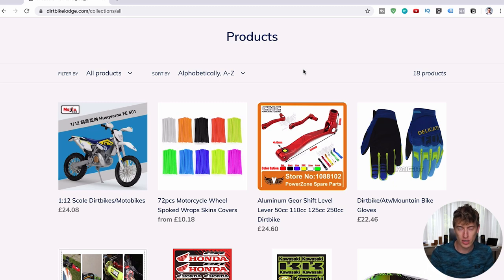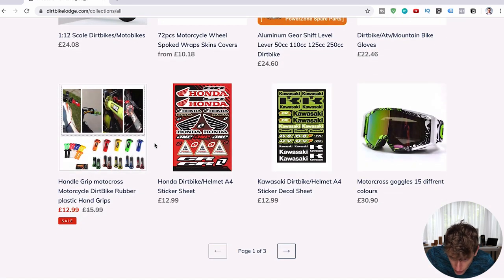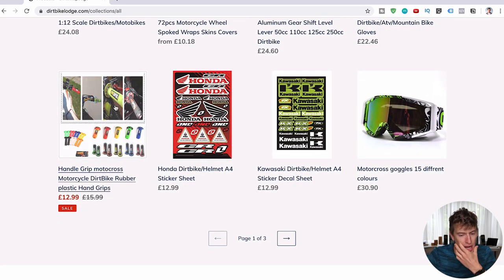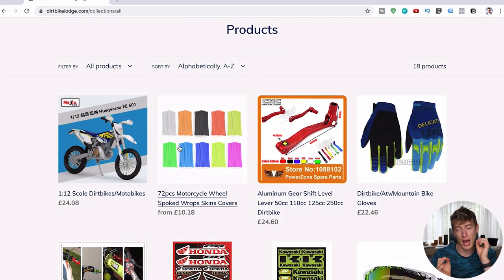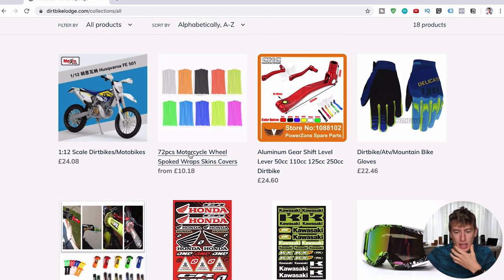Some of these products even have watermarks on them, and some have Chinese writing on them. Some images are stretched out. You've got to try and make all your product images match. For all the gloves, you want to have the same first image and then go through different close-ups of the gloves in each product. The dirt bike image also has to match. It's really important that the imagery is 100% consistent.